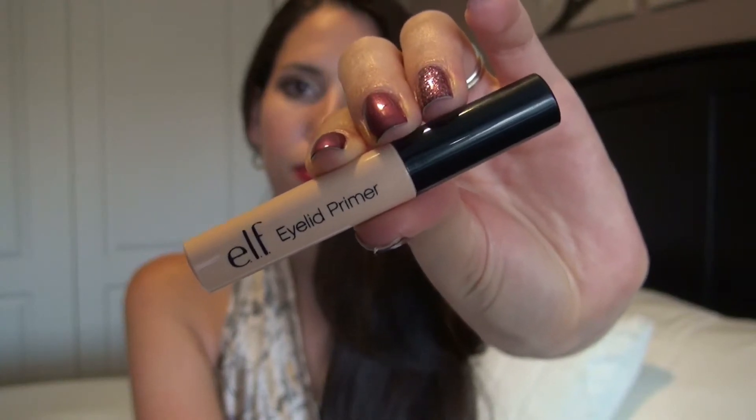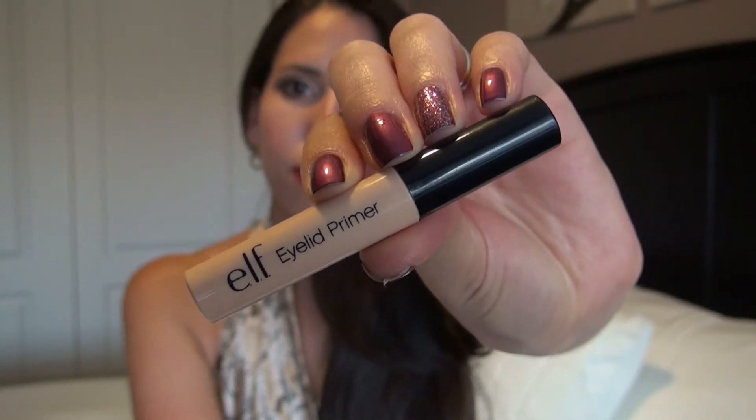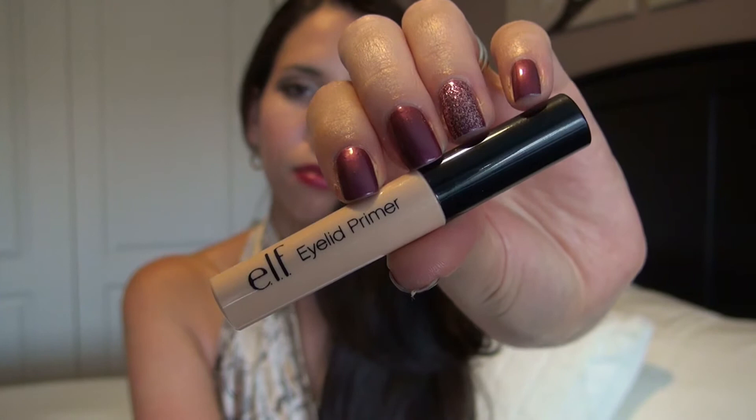Moving on to actual eyeshadow application. I have been using this e.l.f. eyelid primer for about eight months, and I think it's just an awesome product. I've used other primers, and I think that this is actually top of the line. I know it only costs a dollar, which makes it that much better, but I do believe this is just a really great product.